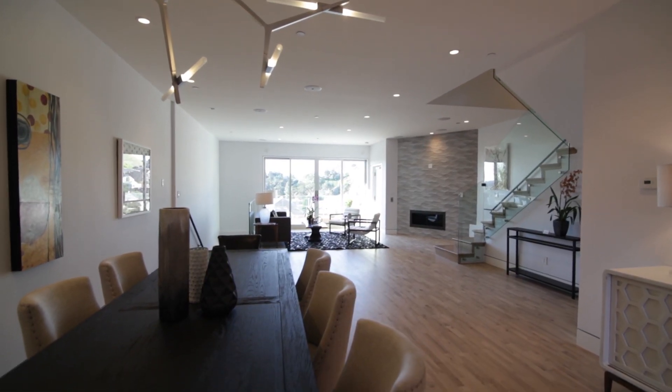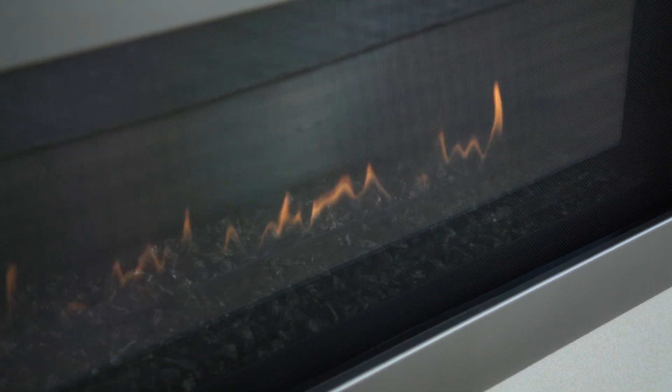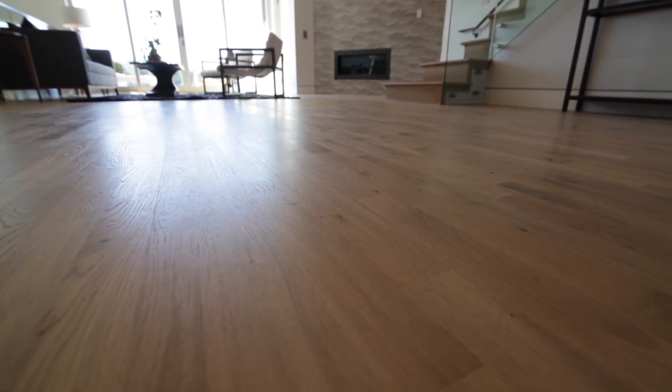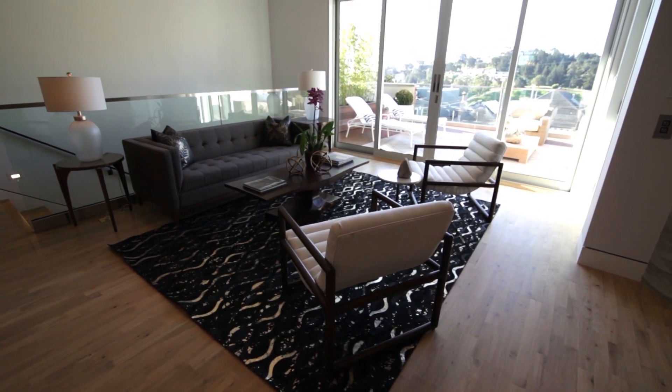This newly built residence has a wonderful open floor plan warmed by a sleek fireplace, seven-zone Sonos Hi-Fi wireless surround sound speakers, eight-zone radiant floor heating, and natural light pouring in from all directions through the new dual sliding glass doors, windows, and skylights.